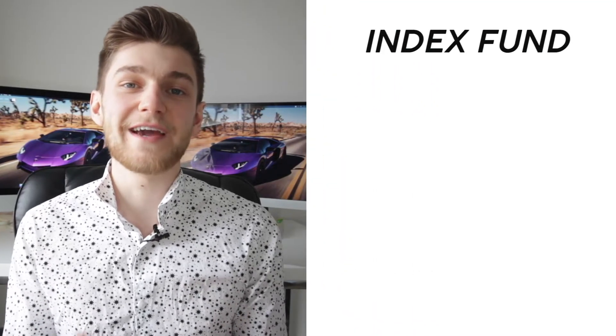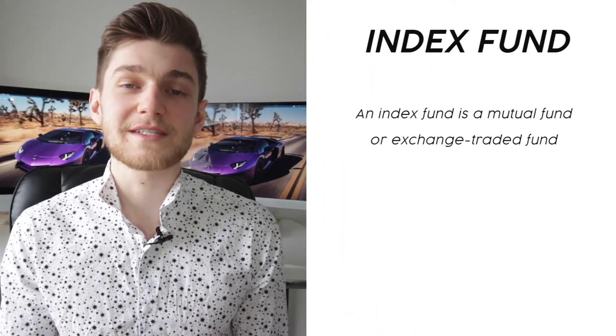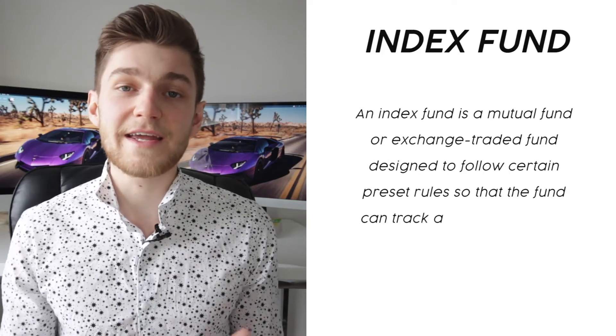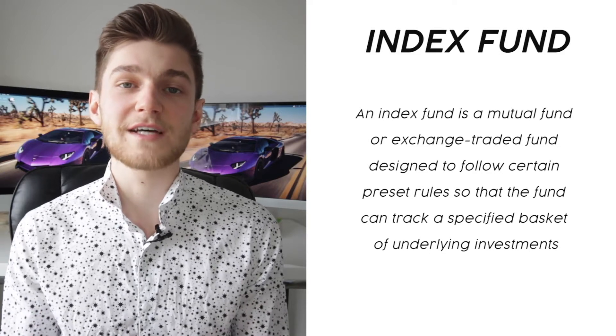So first off, what even is an index fund and why should you care? An index fund is essentially a pool of multiple different investments that usually try to mimic a market. When you buy into an ETF you're essentially owning a fraction of all the investments within that fund. The real beauty is that the fluctuations of your capital are not solely dependent on one single company or bond, but rather a smoothed-out average of the entirety of all the different investment vehicles within that fund.